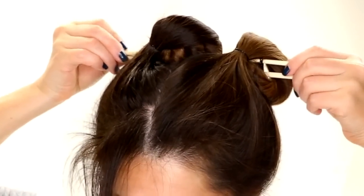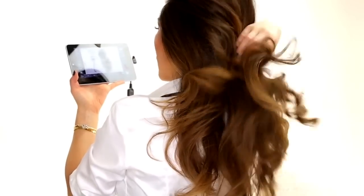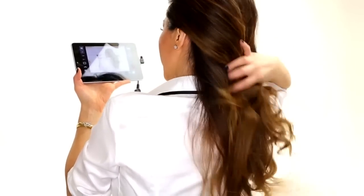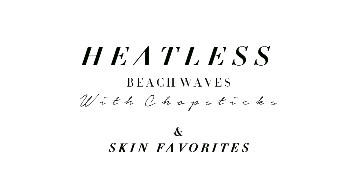Hi guys, I'm Tina from Makeup Wearables and today I'm going to show you how to curl your hair overnight in just one minute using chapsticks. And since I didn't want to make a one minute video, I decided to include some of my old and new favorite products in with this tutorial.